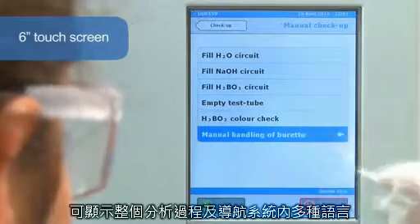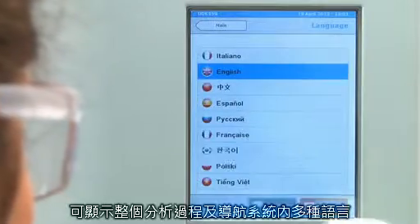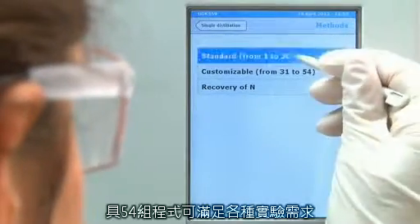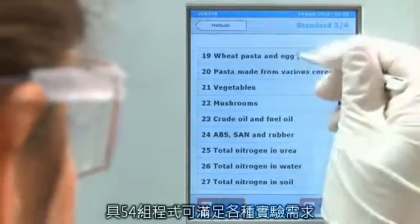Its 6-inch touch screen gives information on all of the processes and includes an electronic user guide. The most commonly used languages are pre-installed. A 54-program library covers the needs of any laboratory, and the multitasking software enables all the parameters to be set for fully automatic control of the distillation and titration processes.